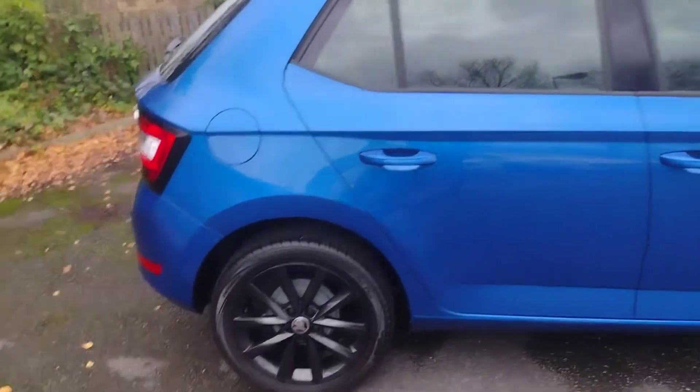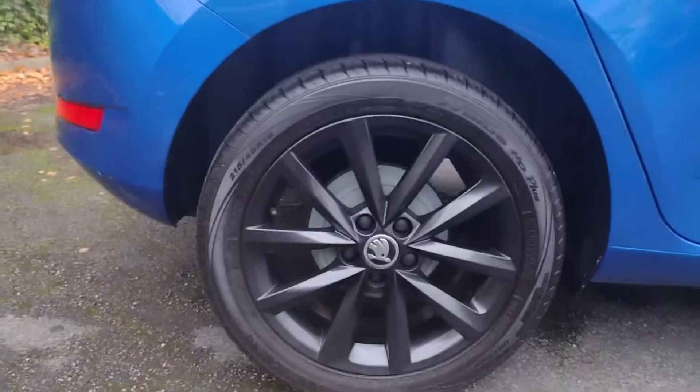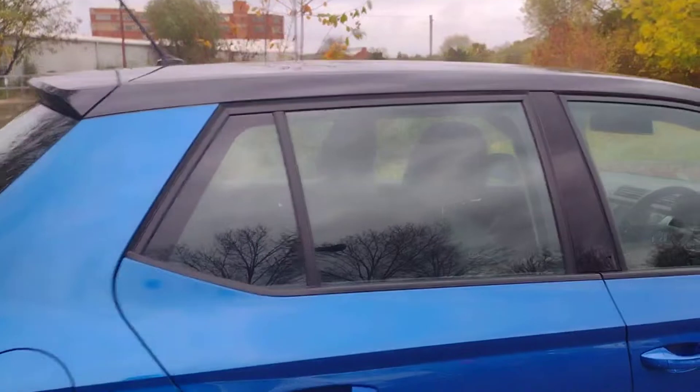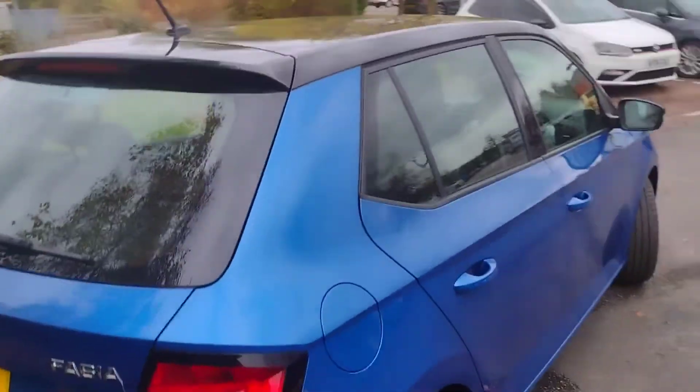I'll show you some of the features, first off these tidy 16-inch alloys — all four corners are in fantastic condition. As we move around to the back, it's a really nice colour, especially with the two-tone.